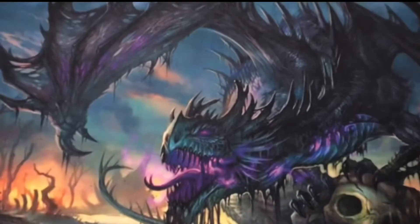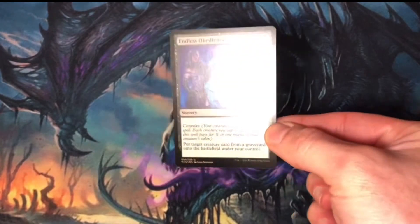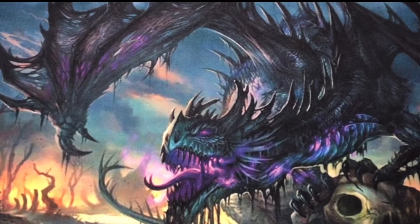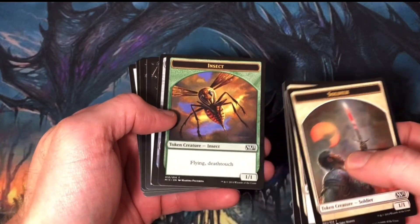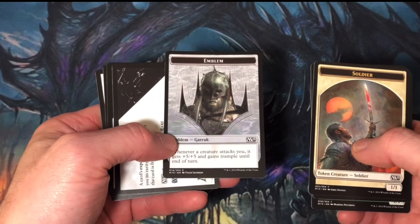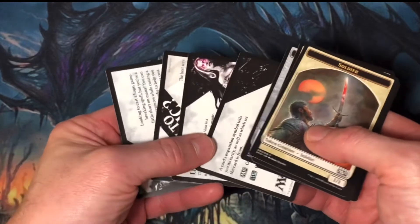A little bit more detail on some of the cool cards that I got out of the set. I pulled 1 foil Uncommon, Endless Obedience — look at its foily goodness. I pulled 4 tokens: 1 soldier, 2 spirits, and 1 green insect with flying and deathtouch. I was also able to pull 1 planeswalker emblem — it's the emblem for Garruk, Apex Predator. And of course, I pulled 4 useless advertisement cards, which easily could have been tokens.